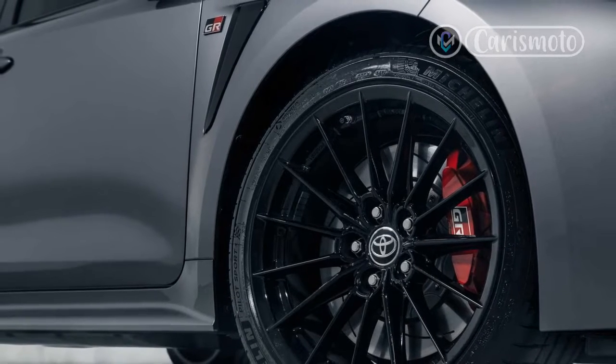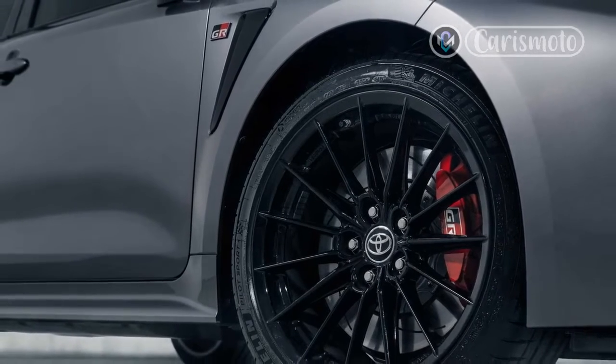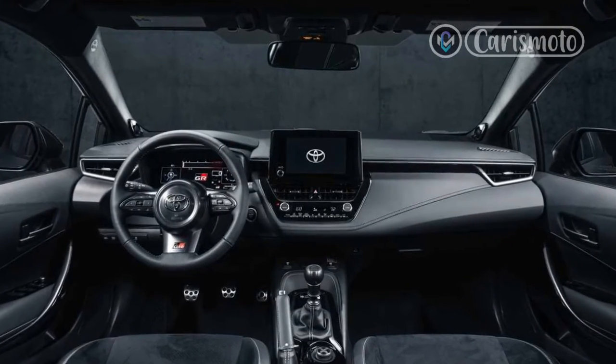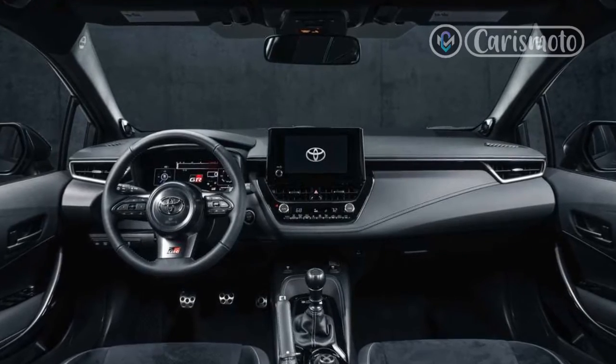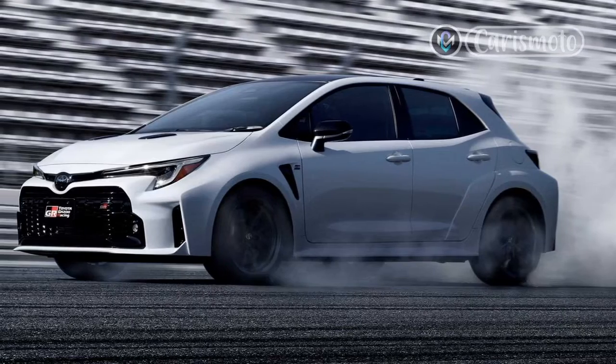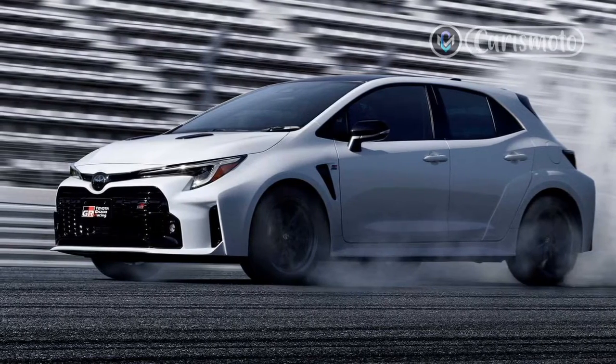In the limited-run — just 200 — Morizo edition, boost increases to 26.2 PSI. Both versions make 300 horsepower, but the extra boost in the Morizo increases torque from 273 lb-ft to 295 lb-ft.